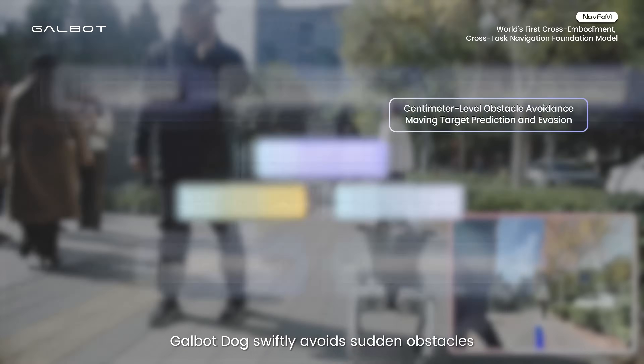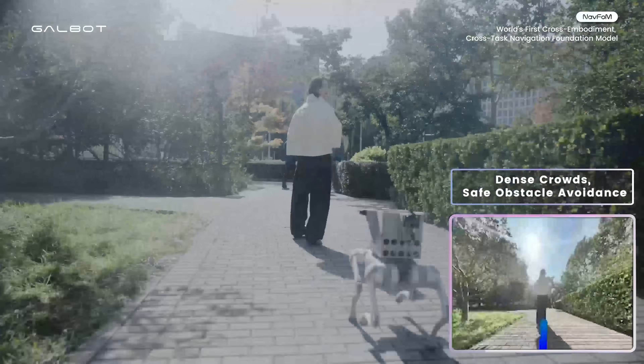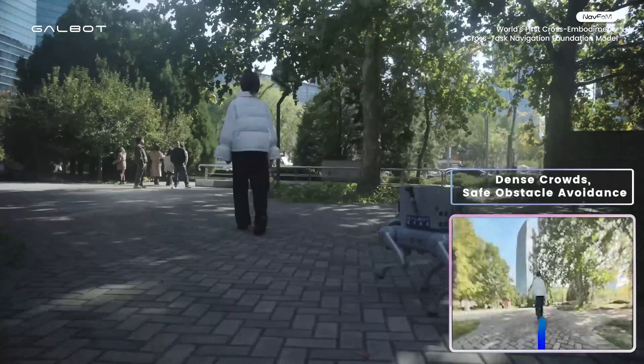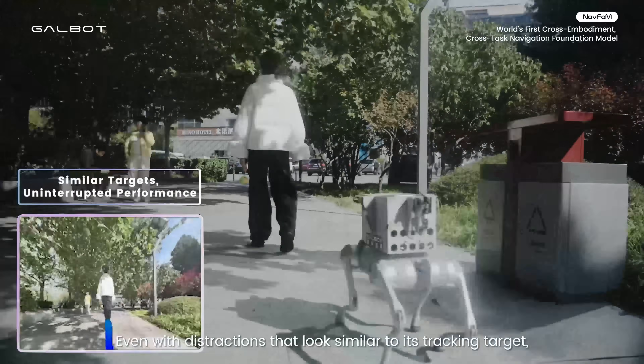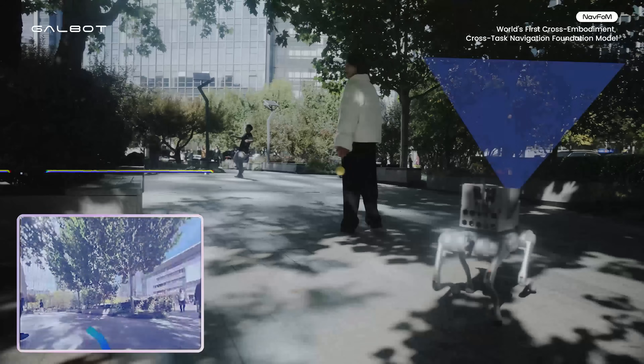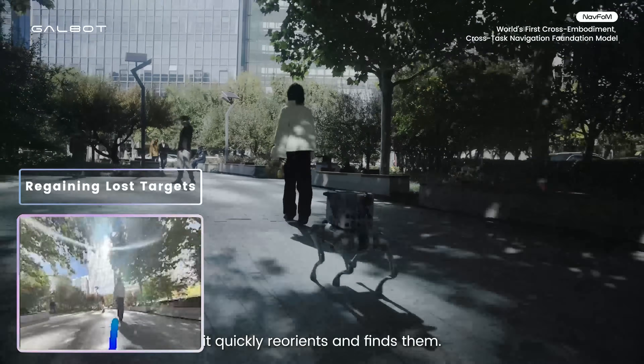Galbit dogs swiftly avoid sudden obstacles like pedestrians. Even with distractions that look similar to its tracking target, the dog stays on course. If the target disappears, it quickly reorients and finds them.